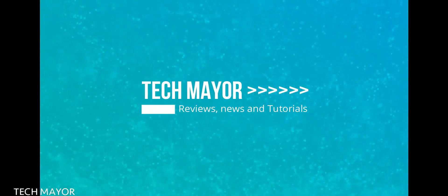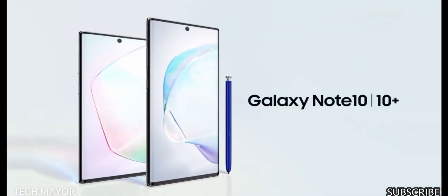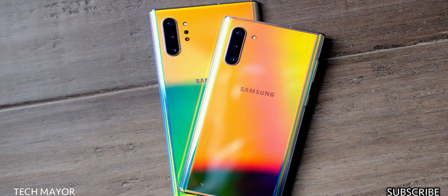Hey, what's up guys, it's TechMeyer. Thanks for tuning in. Today I'll be reviewing the Galaxy Note 10 and Note 10 Plus, which was announced and released in August 2019. It also has a 5G version, which may not be available in every country.